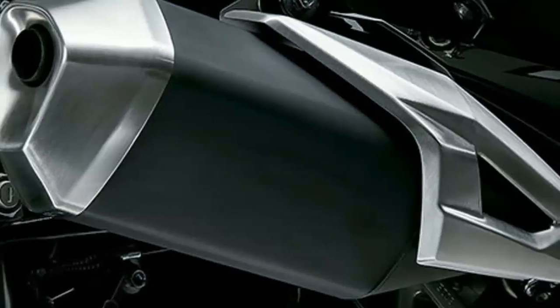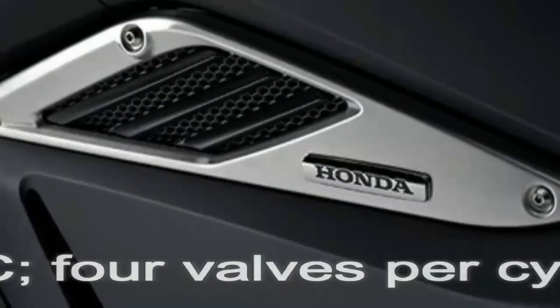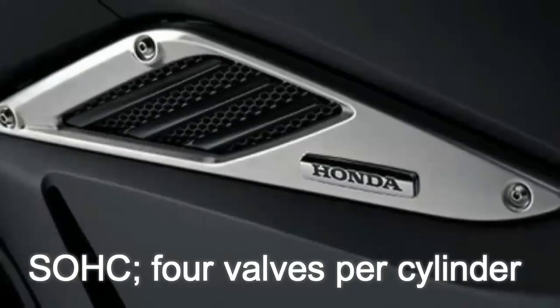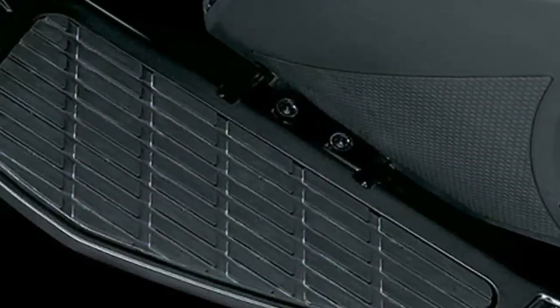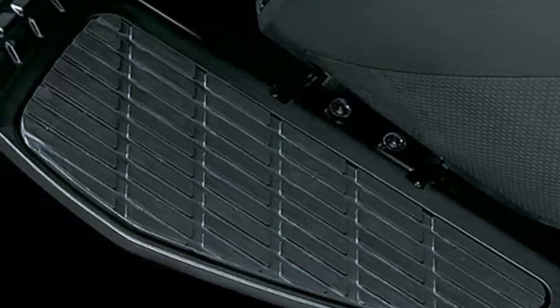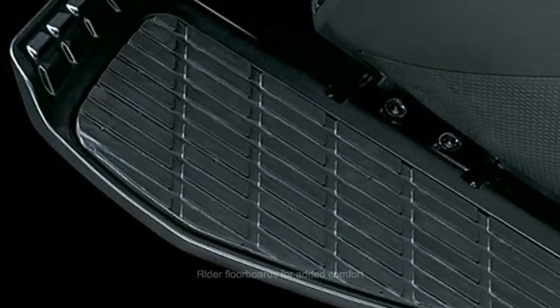Full LED lighting lets the Honda NM4 stand out whether it's coming or going. The fat 200mm section rear tire imparts a cool look, and the meter display can be illuminated in any of 25 different color choices — nearly one for every day of the month.